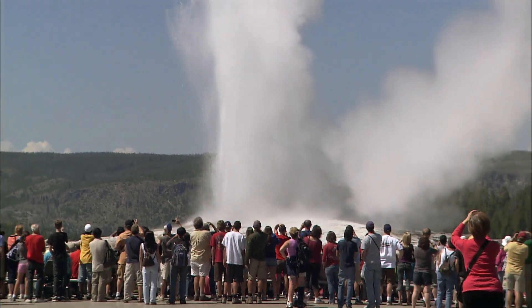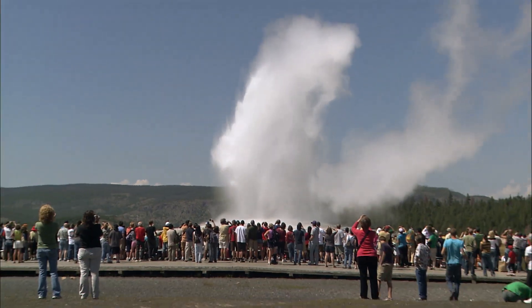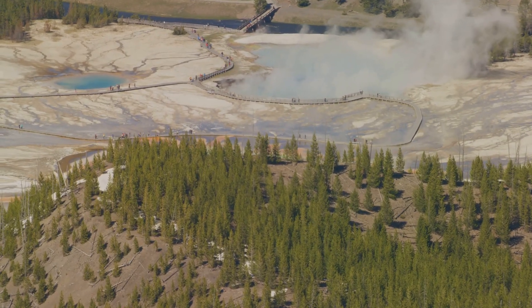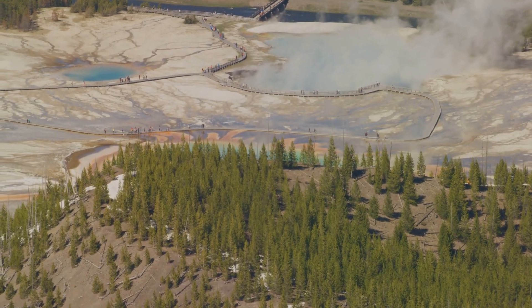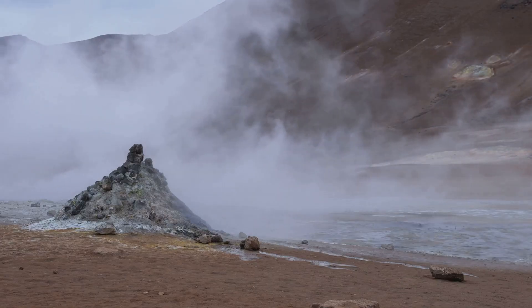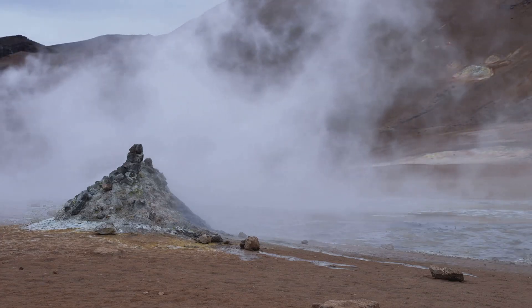The best way to approach the news of the new vent is with a sense of awe and wonder. Yellowstone is a place of incredible beauty and power, a reminder of the dynamic forces that have shaped our planet. The new vent is simply the latest chapter in the ongoing story of Yellowstone, a story that continues to unfold before our very eyes.